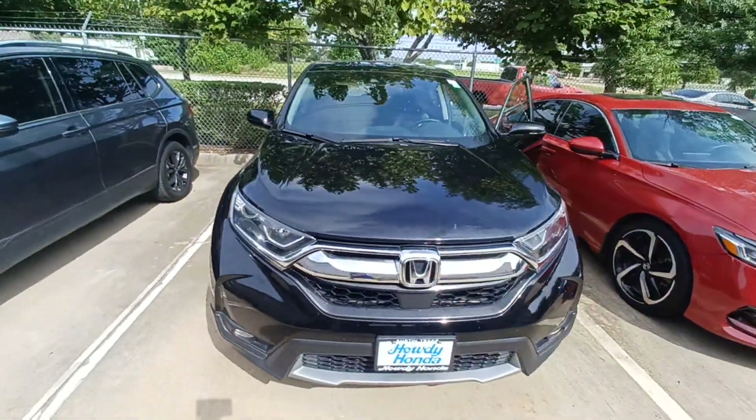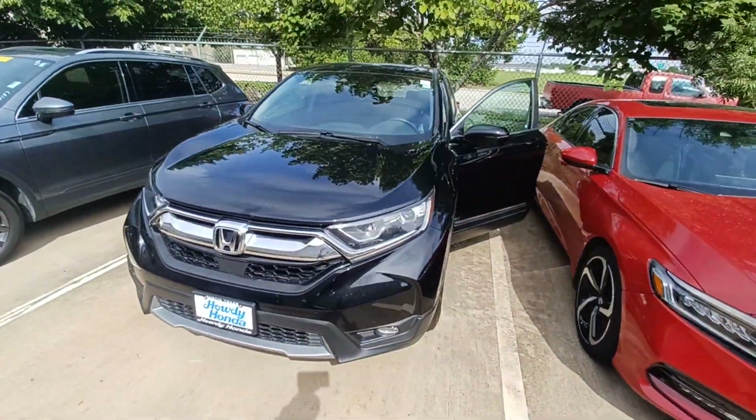And that's my 2018 Honda CR-V and I'm Jason down here at Howdy Honda.